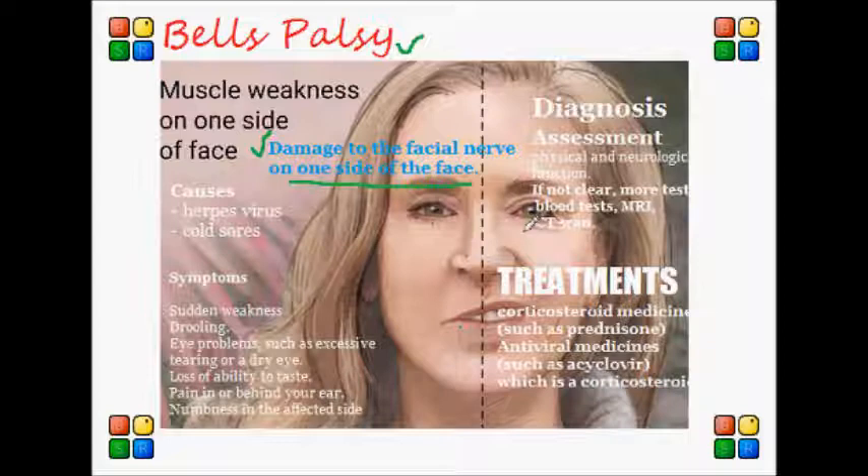Bell's palsy is not a result of a stroke or what we call a transient ischemic attack, or TIA. While stroke and TIA can cause facial paralysis, there is actually no link between Bell's palsy and either one of these conditions.